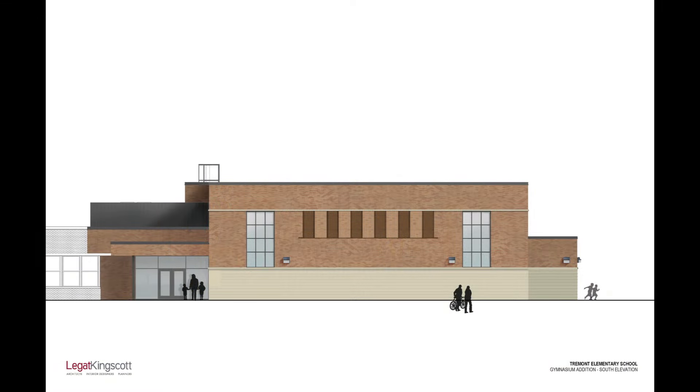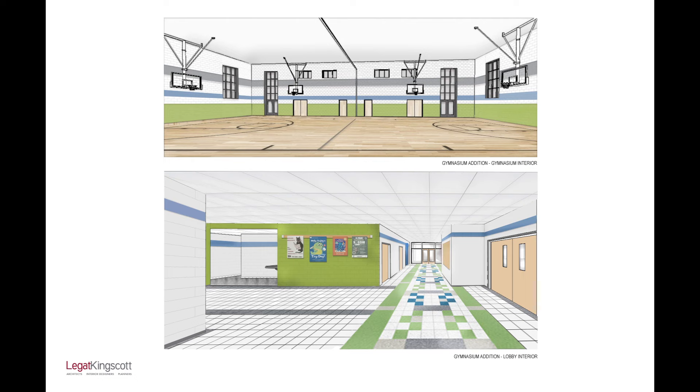Phase two of the Tremont expansion will begin in June of 2016. We will be adding a new gymnasium and then undergoing some extensive interior renovations within the building. The project is set to be complete and open in the fall of 2017.